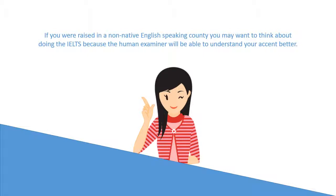But if, for some reason, you are failing your PTE speaking and scoring low on oral fluency, you want to consider IELTS classes.